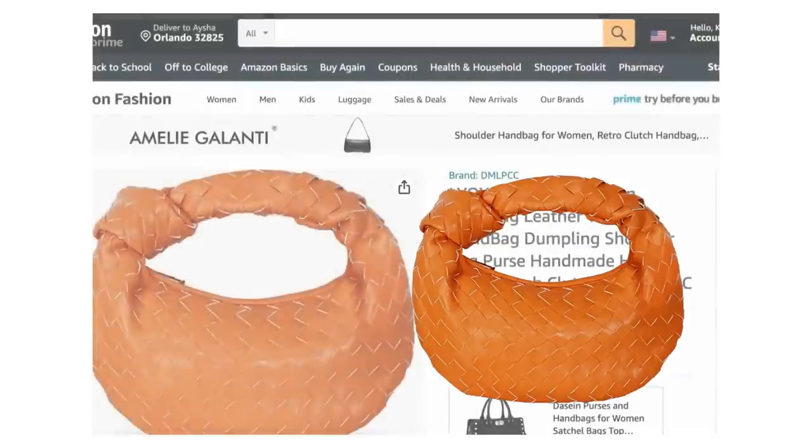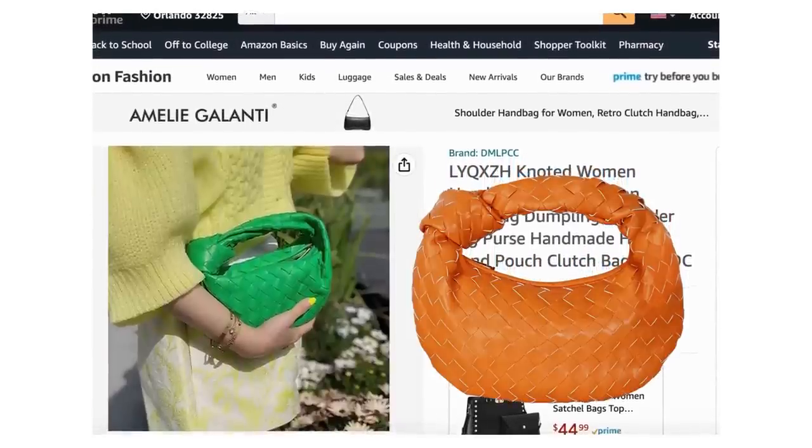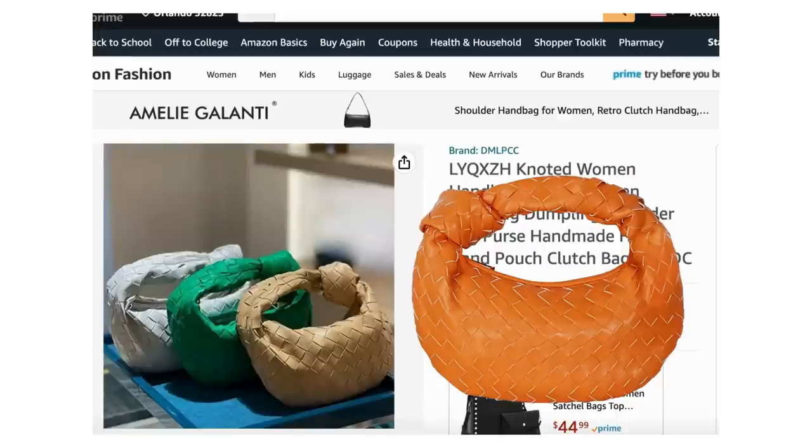Moving on to the bag — we're gonna dupe it. I feel like I've duped this bag before but this super popular style has a lot of dupes out there. This one I found on Amazon, it's $29.99 — you can have it tomorrow if you've got Prime. It's called the knotted leather woven handbag, they call it a dumpling style because of the shape. It's got the perfect shape to dupe the Bottega bag and it's got the little knot on the handle. It's in beige and everything is coming together.